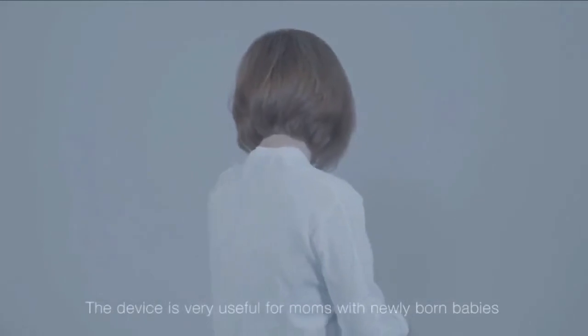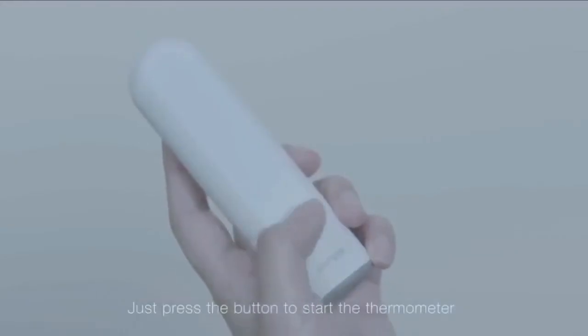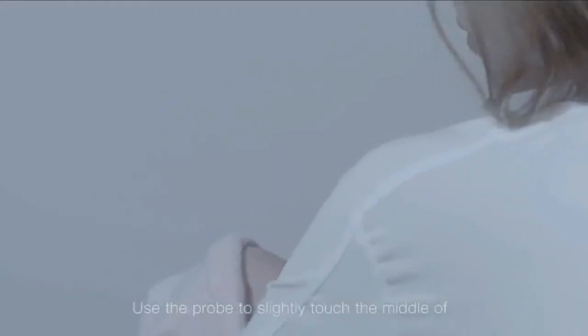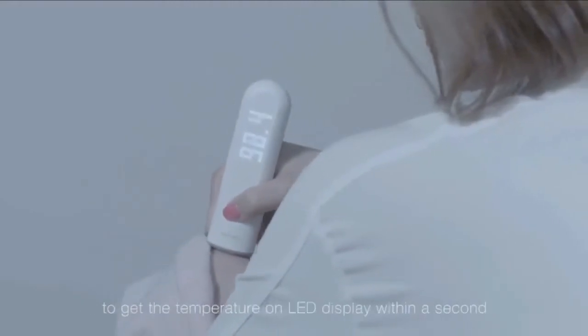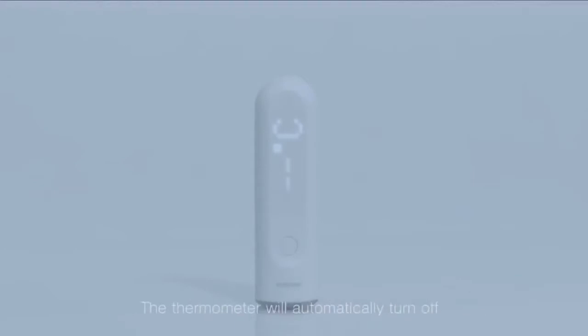The device is very useful for moms with newly born babies. Just press the button to start the thermometer. Use the probe to slightly touch the middle of the forehead of your baby, while pressing the button again to get the temperature on the LED display within a second. The thermometer will automatically turn off within a few seconds once the reading is taken.